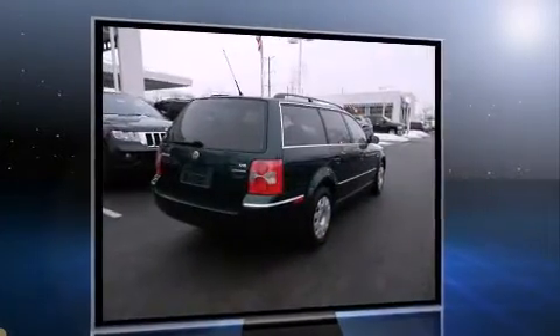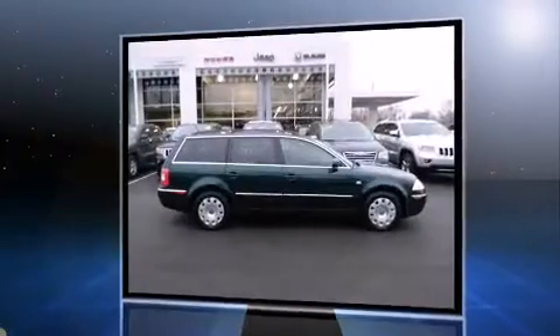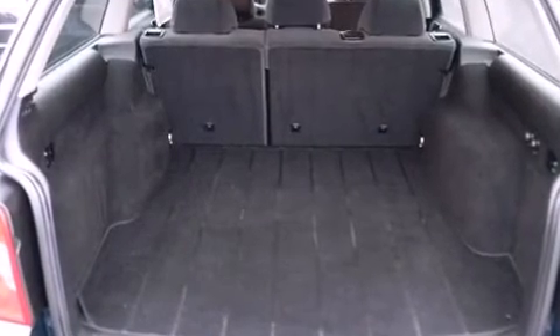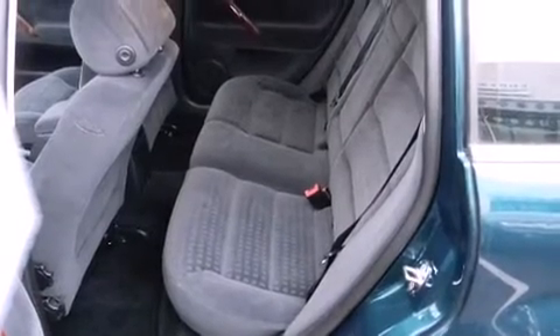Top features include cruise control, front and rear reading lights, one-touch window functionality, a tachometer, a roof rack, and a split folding rear seat. Storage solutions are integrated throughout the interior, demonstrating thoughtful attention to detail.